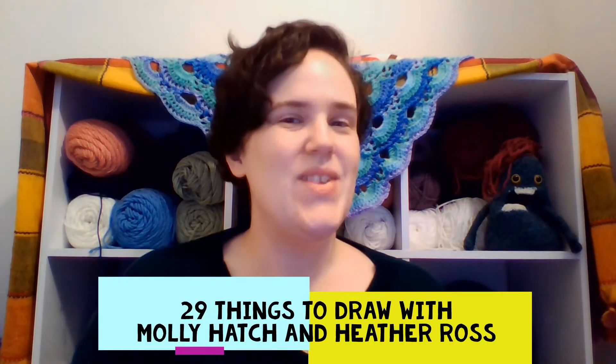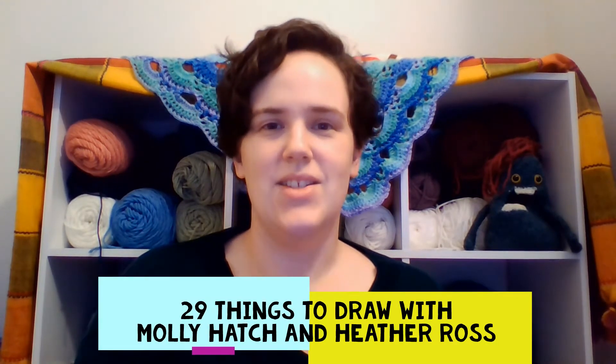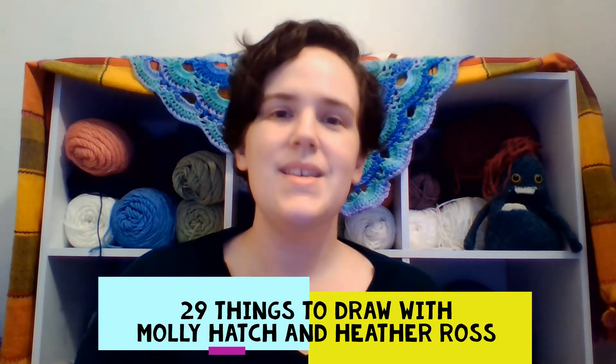So if you'd like to follow along with me on Creative Bug, the Daily Drawing Challenge that I'm doing is 29 Things to Draw with Molly Hatch and Heather Ross. And today is Day 25. Today we are going to be doing a blind contour drawing of flowers. I don't have any flowers around the house — I do have some that I'm going to be using for a flower still life on another day.